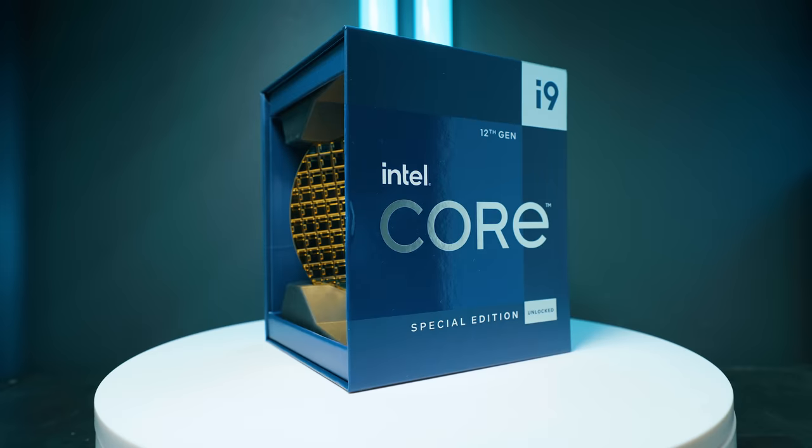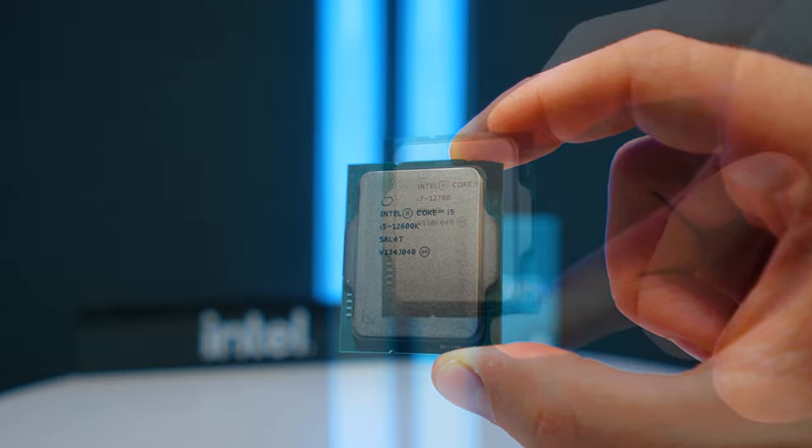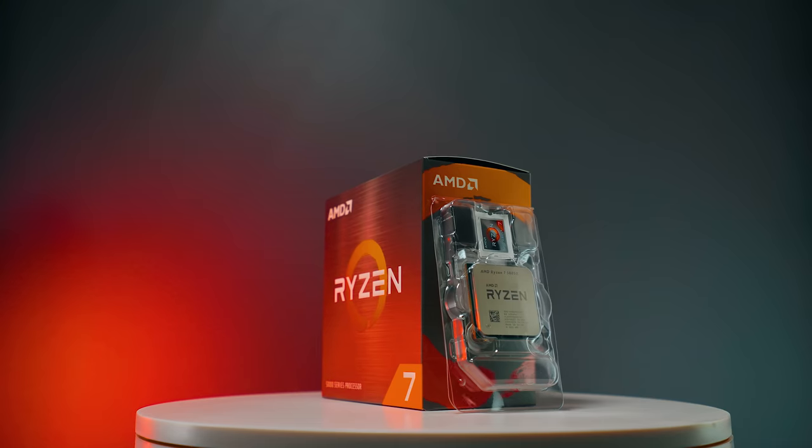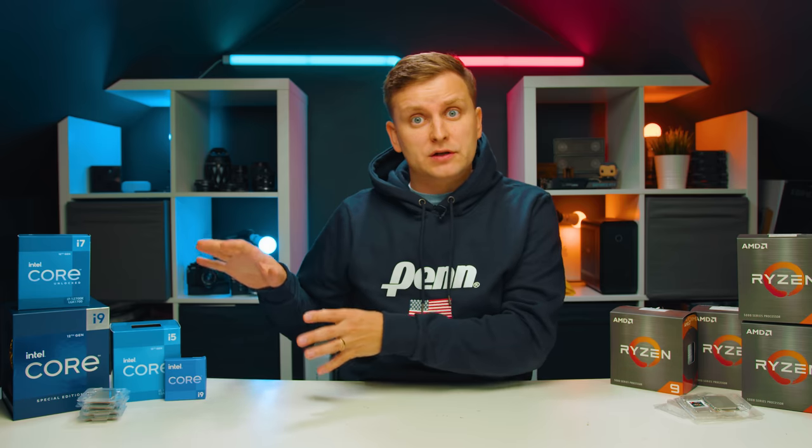So which CPUs are we comparing? I have eight 12th gen CPUs and four AMD Ryzen 5000 series CPUs in the benchmarks. Now you might say there are more CPUs in both lineups, and you're right, but I don't think the others are as popular or significantly different from the ones included. For example, the Ryzen 5600X and 5600G aren't that much different from each other. Also the Ryzen 5800X3D is really for gaming, not so much for creators, so we're leaving that aside.